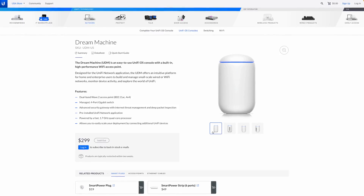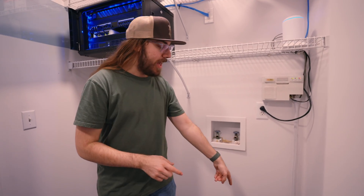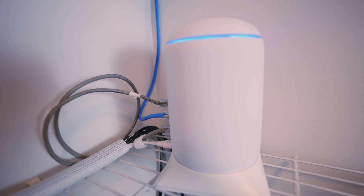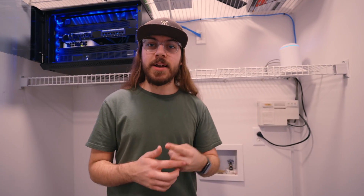In a typical home setup, you would have all of those networking components in one package called a router. But in this setup, you have all of those networking components in one package called a Dream Machine. This is how everything works: the internet comes in through the bottom of the house in the form of an ethernet cable, goes up the wall, and plugs into the UniFi Dream Machine. The Dream Machine is an access point, router, and switch all in one.